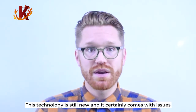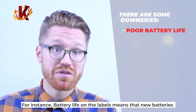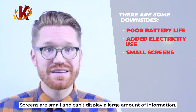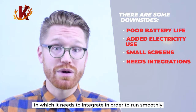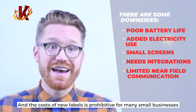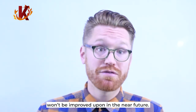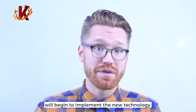This technology is still new, and it certainly comes with issues that must be addressed prior to implementing it in your store. For instance, battery life on the labels means that new batteries will have to be purchased and installed. ESLs also use electricity that offsets some of the savings found elsewhere. Screens are still small and can't display a large amount of information, and there are still many areas of retail operations that it needs to integrate with in order to run smoothly. Plus, the near-field communication it relies on has a limited distance, and the cost of new labels is prohibitive for many small businesses. But that doesn't mean these problems won't be improved upon in the near future — like all new technology, there is rapid progress occurring every year, and more and more business owners will begin to implement it.